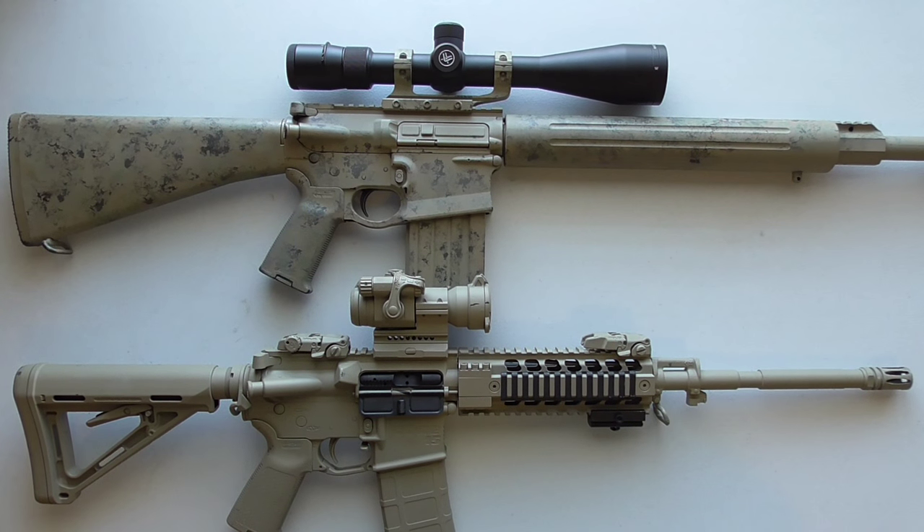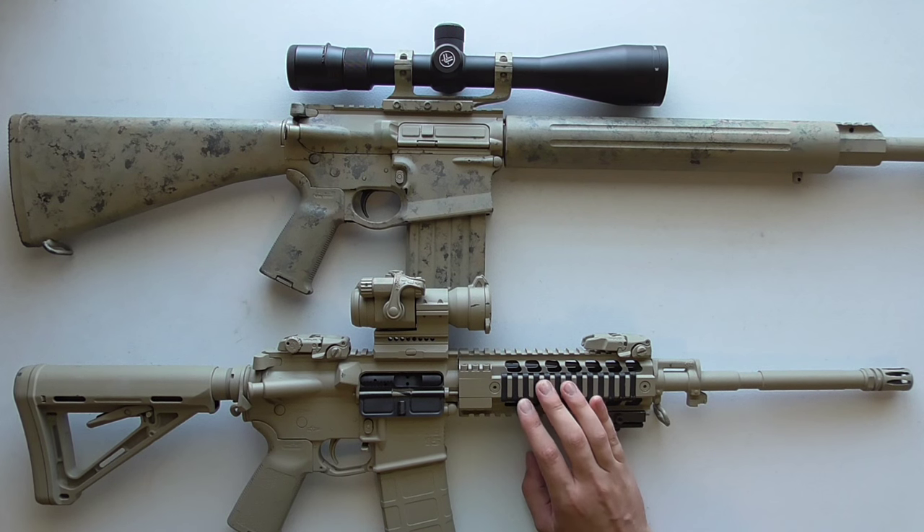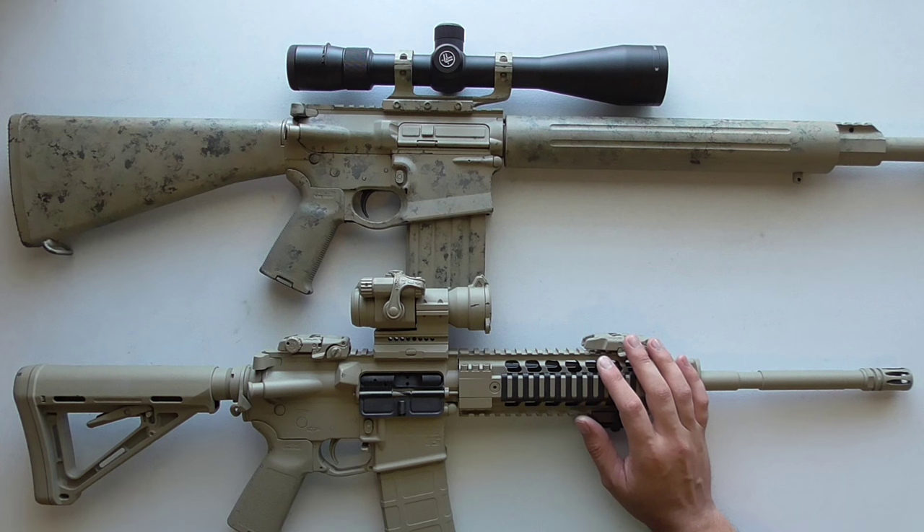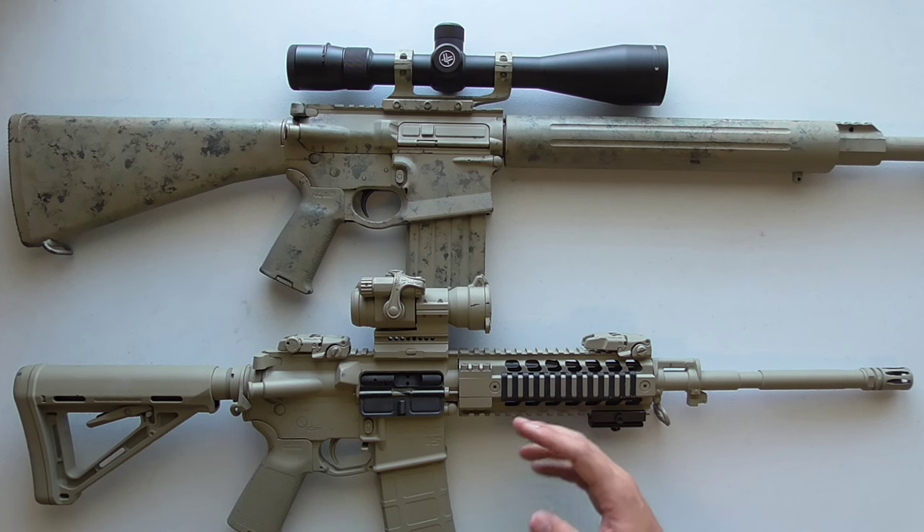Welcome to The Full Nilsen. Today I am going to be comparing red dots versus rifle scopes, talking about the pros and cons of each to give you some insight so you can decide what you might want to put on your rifle.